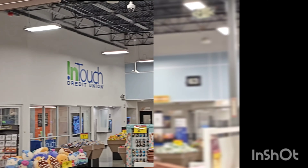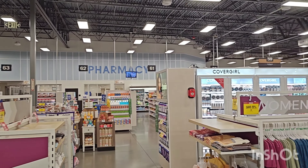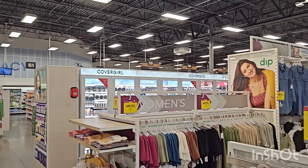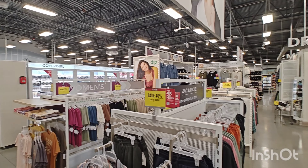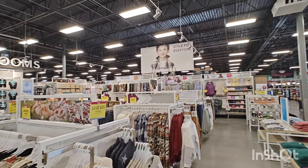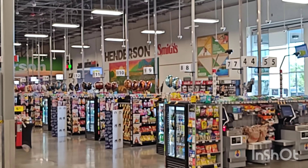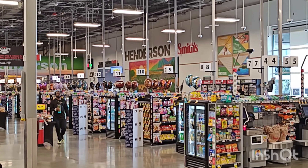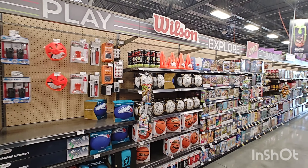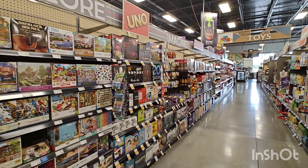Our own credit union right next to the pharmacy, which is right next to the makeup section which is large. And then you got women's clothing right here, and then you even have a kids section. And the cashiers, self-checkout, which is rather large. Sports section, a game section.